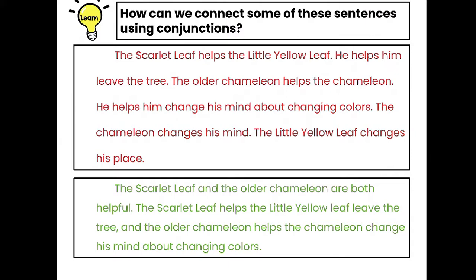I want you to reread these paragraphs to yourself and decide which one is more interesting to read — which one sounds better. You can pause the video to give yourself some time, or rewind to listen again if you're stuck on some words. The second paragraph sounds more interesting — we threw in a conjunction and combined the sentences to sound better.